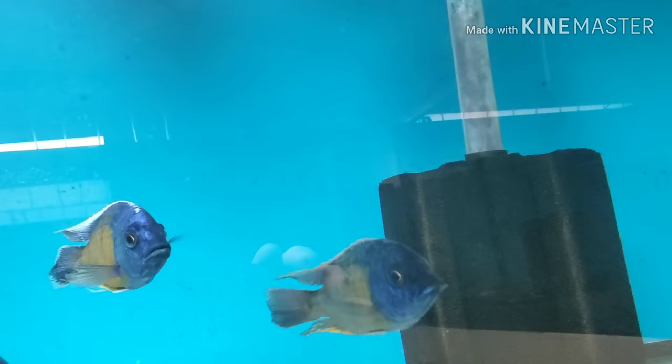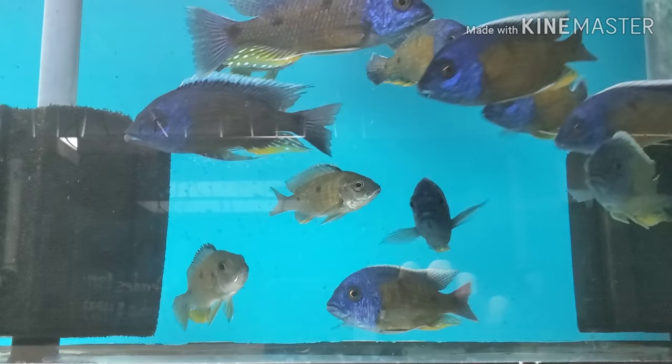The always beautiful Copadichromis quadrimaculatus — males and females, very very beautiful fish. Back in stock: Livingstone's cichlid, five to six inch.